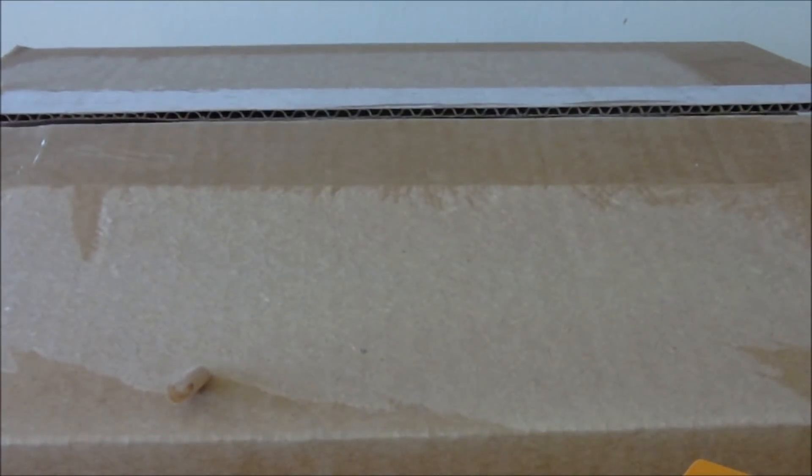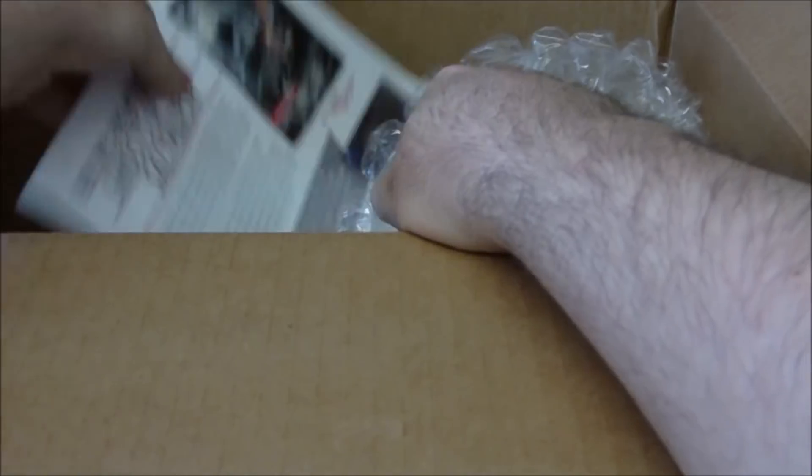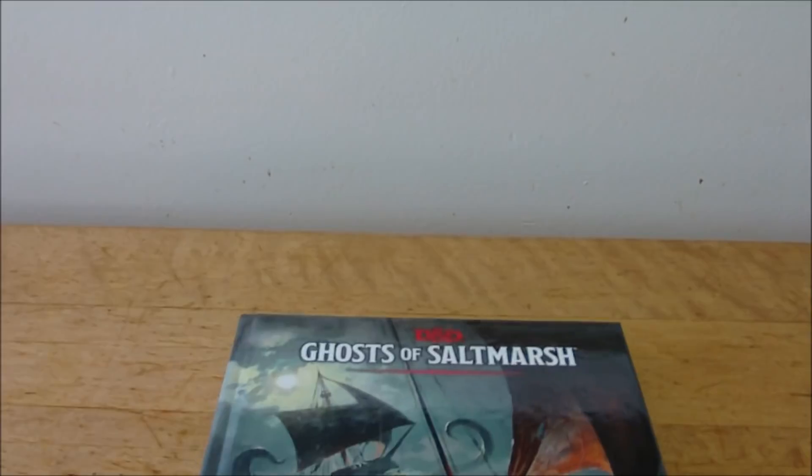Alright, this is way, way bigger box than I was expecting. There is some paper packed inside, and looks like a marketing advertisement for Ghosts of Saltmarsh. Inside we've got a large thing of bubble wrap that the missus is going to absolutely love, so I will save that for her.